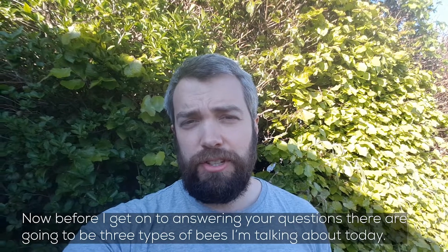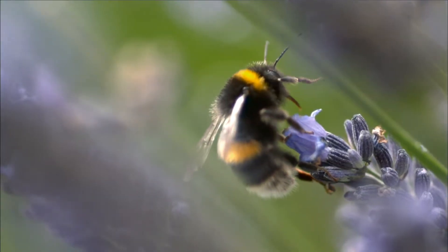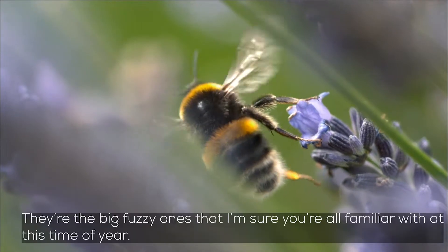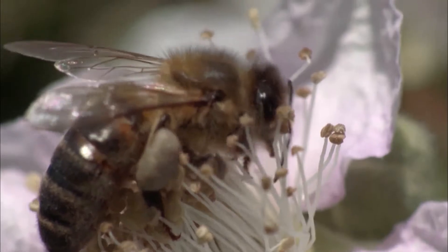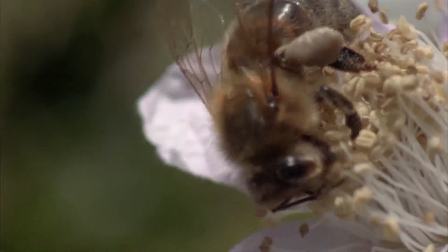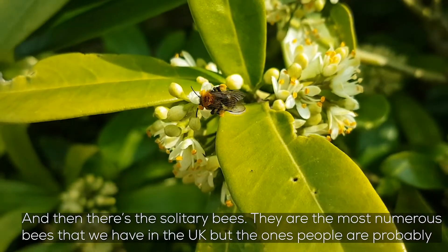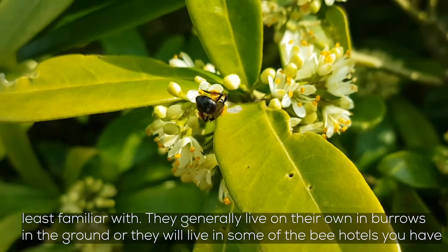Before I get on to the questions, there are going to be three types of bees that I'm going to be talking about today. There's the bumblebees — they're the big fuzzy ones that I'm sure you're all familiar with at this time of year. There's the honeybees — they give us honey and they live in big hives. And then there's the solitary bees, which are the most numerous type of bees that we have in the UK but the ones that people are probably least familiar with.